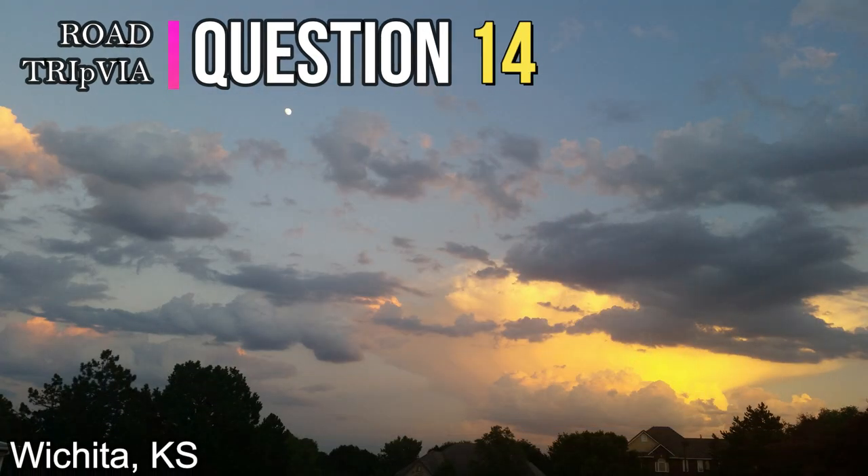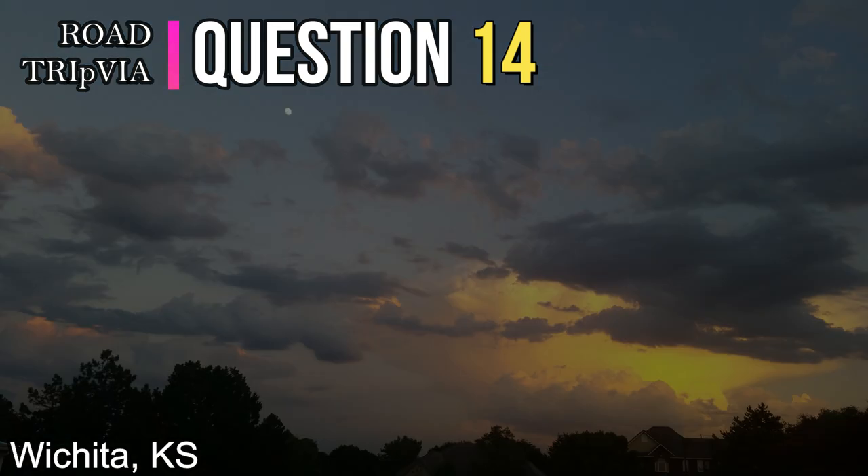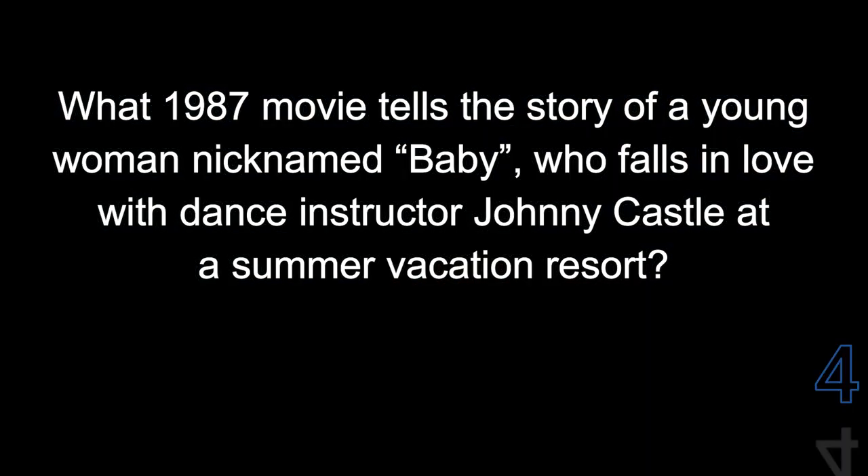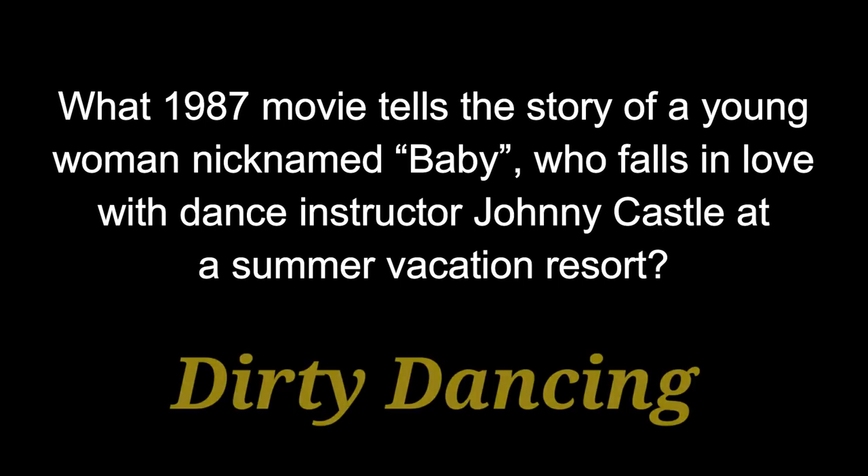Question fourteen: What 1987 movie tells the story of a young woman nicknamed Baby, who falls in love with the dance instructor Johnny Castle at a summer vacation resort? That movie was called Dirty Dancing.